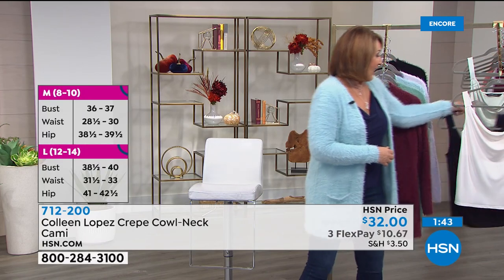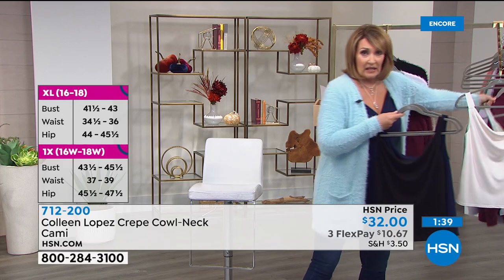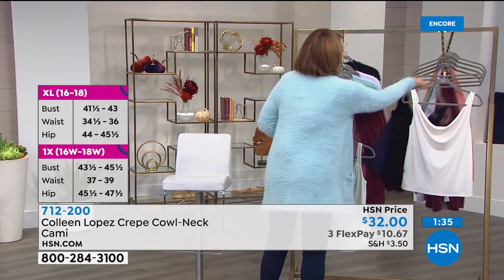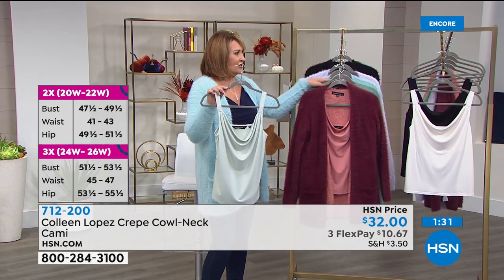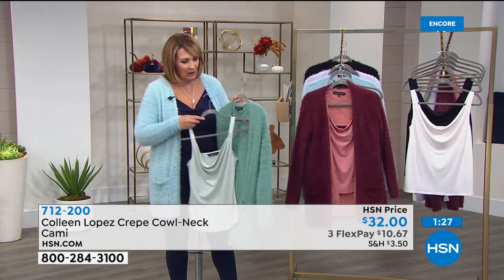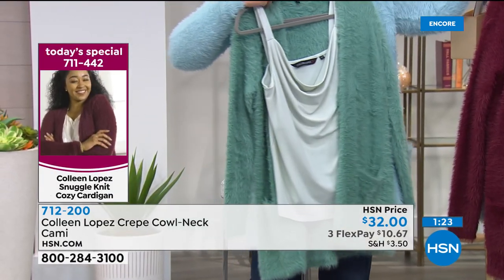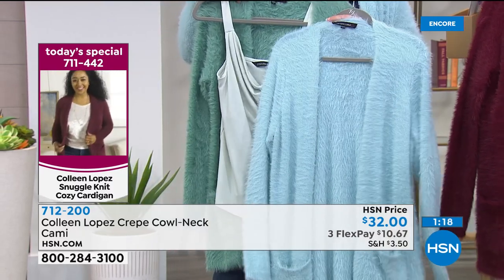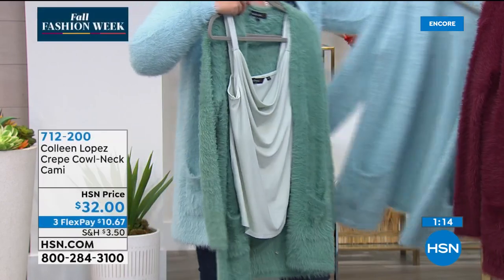Navy works with every one of these colors. There's ivory, and there's this color I love — called Pale Aqua. Our buyers wanted a color that would go both with the Dusty Teal or with the Glacier Blue. So if you're looking for a coordinating tank, it's a really pretty tank.